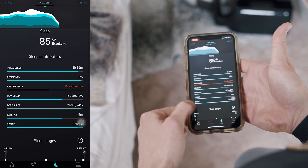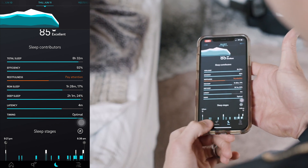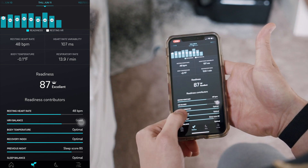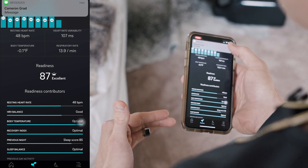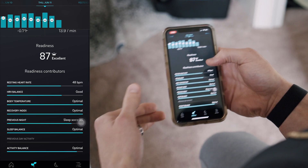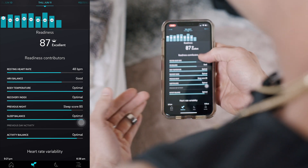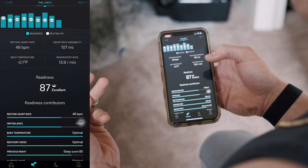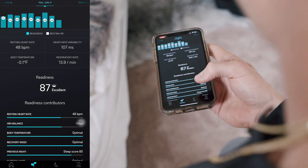REM sleep, deep sleep — these are all pieces that come together to enable a really good night's sleep. When you go to readiness to see how that score is calculated, you'll see additional components: your resting heart rate — which is supposed to come down when you're sleeping, and caffeine or stimulants too close to bedtime can cause issues there — HRV balance, body temperature, previous night's sleep, sleep balance, and activity balance. Ultimately they spit out a readiness measure, which I found to be very true to reality in terms of how I'm feeling and how well recovered I am.